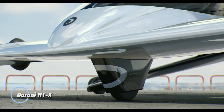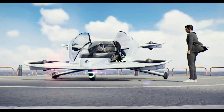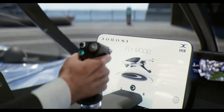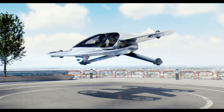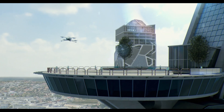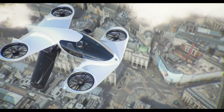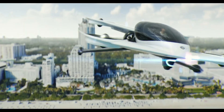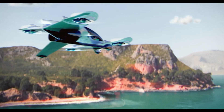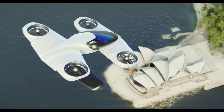The Duroni H1-X represents a significant advancement in urban air mobility. This state-of-the-art personal aircraft is designed for efficient and convenient transportation with precision controls and semi-autonomous navigation. It excels in vertical takeoffs and landings, making it ideal for urban commutes or weekend getaways. The H1-X can achieve speeds of up to 120 mph and has a travel range of 60 miles on a single charge. With a lightweight design and impressive payload capacity of 500 pounds, it offers versatility and practicality. The aircraft's quick charging time of just 25 minutes ensures you're always ready for flight.